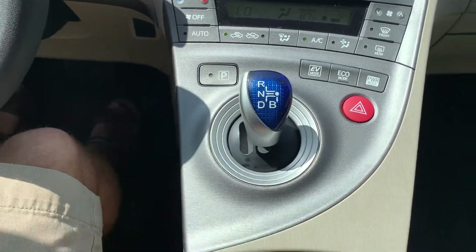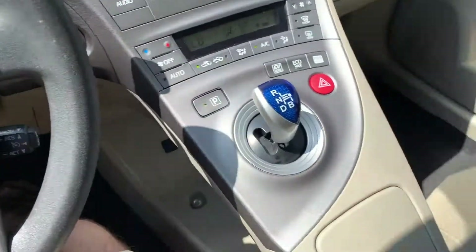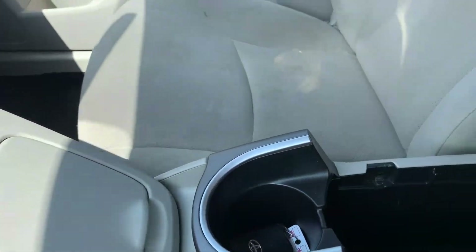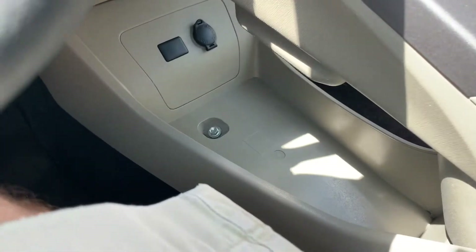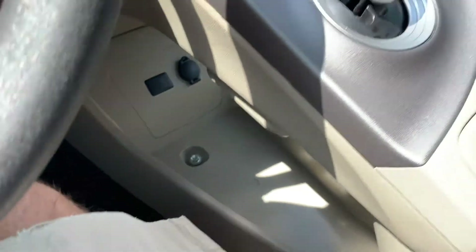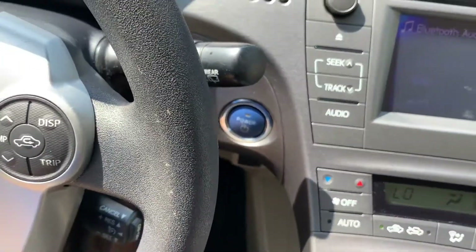And here's your shifter. Come down here and you have your cup holder, and then a secondary cup holder right here, and your stowage and additional power supply here. If you look down here, you also have your power supply down there. And there's your push button start and your trip computer.